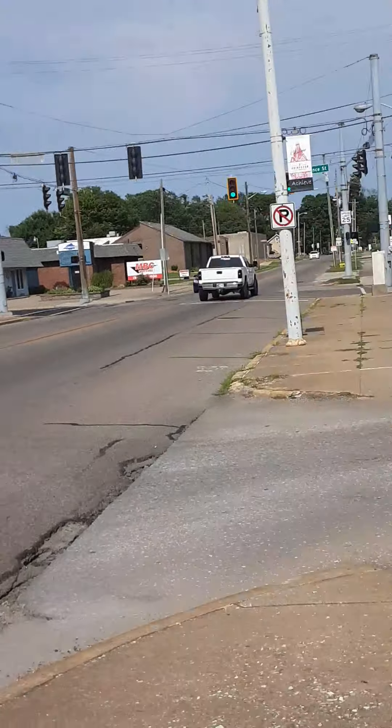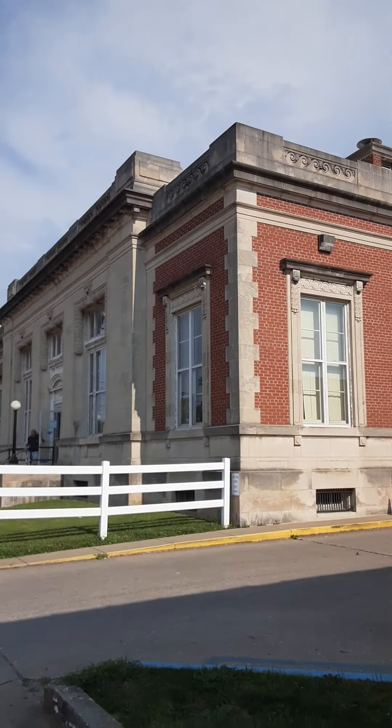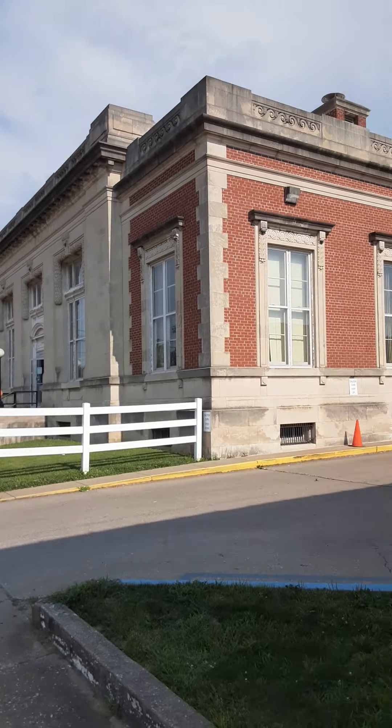Hey Mom! Hope you can see me. I'm having to do weird things with my phone to try to take this video. I thought since I couldn't be with you on your birthday, I'd try to make a video of where I am so you could pretend you were here in Indiana with me.